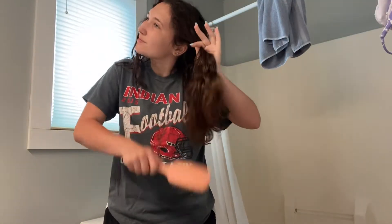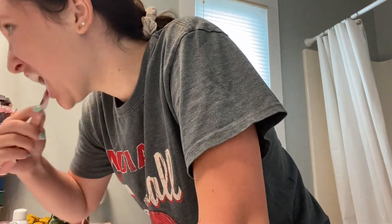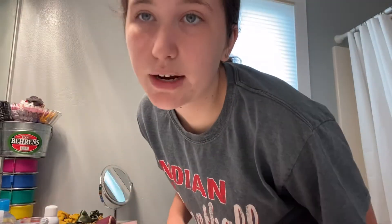The first thing I'm gonna do is brush my hair, put deodorant on, and change into my clothes. After I brush my teeth, I scroll a bit more on TikTok and YouTube.